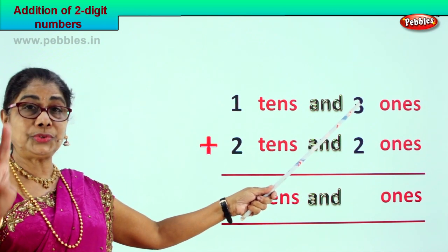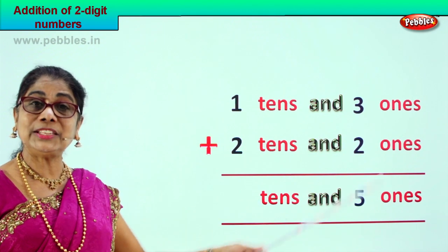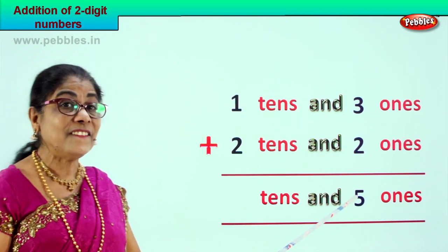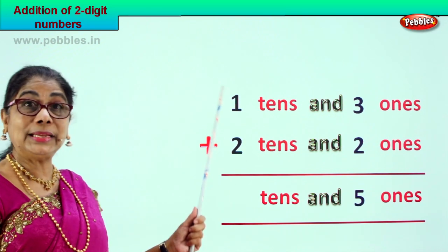Three plus two is five ones. Two plus three is also five. So we have five ones.